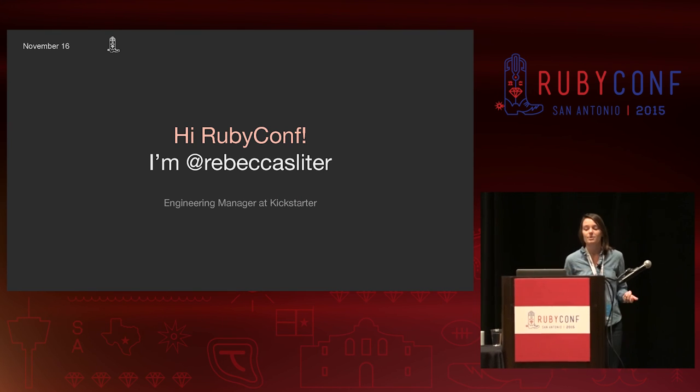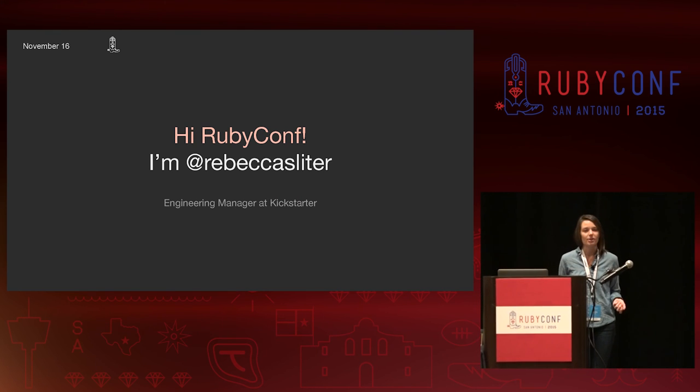Welcome everyone. My name is Rebecca Slider, and I'm an engineering manager at Kickstarter.